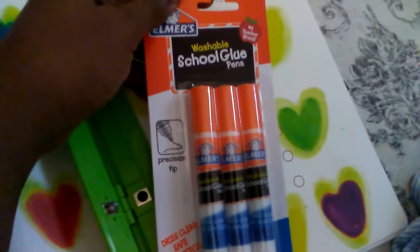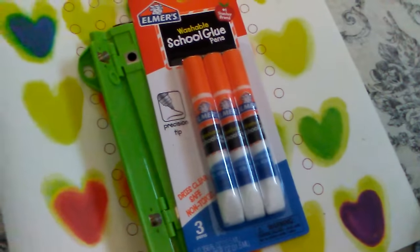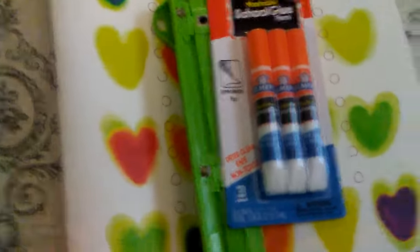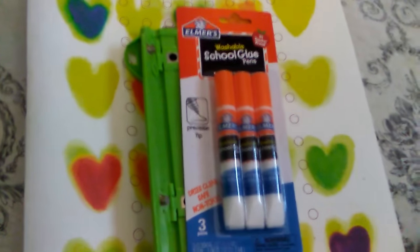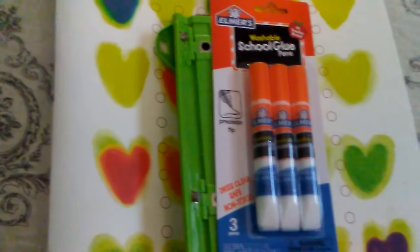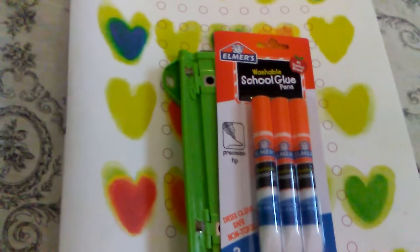I also picked up some glue pens, because I'm ready to mail some letters out and I'm making little decorations. I just picked up a few things — I didn't do too much at Dollar Tree. I just went for the items that I needed and came out of there, because it's getting a little boring seeing the same stuff.